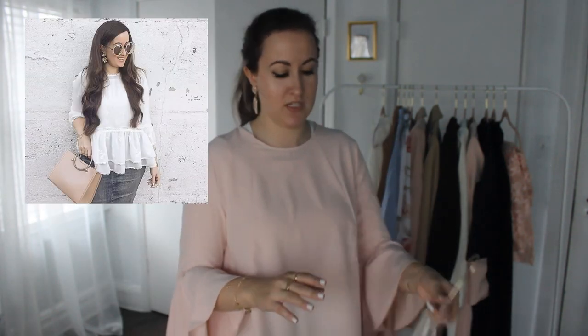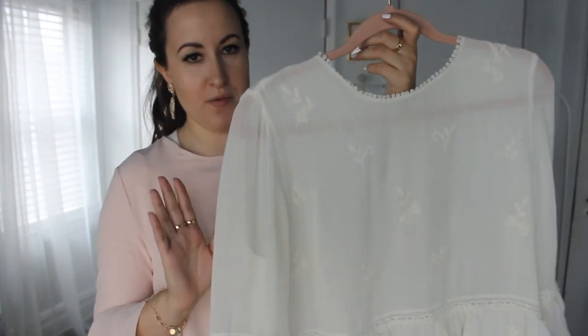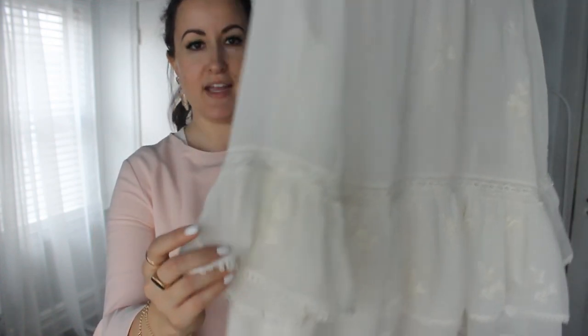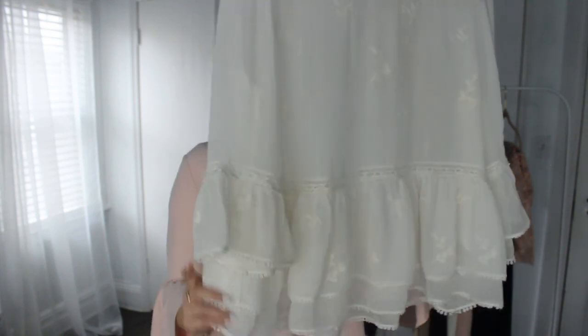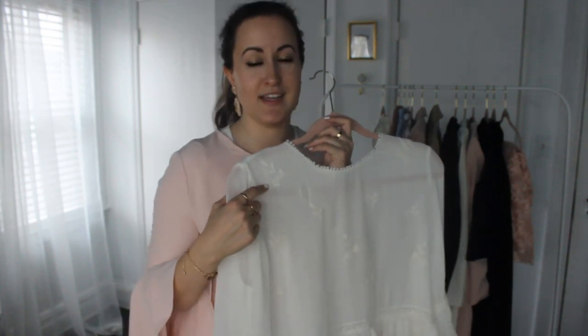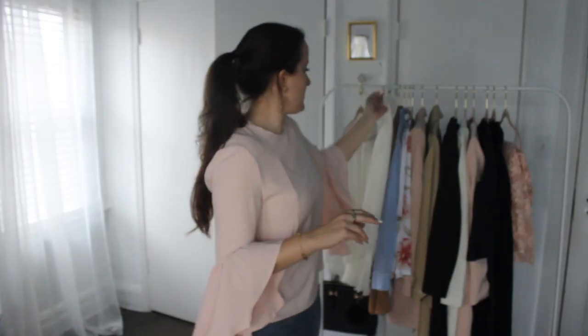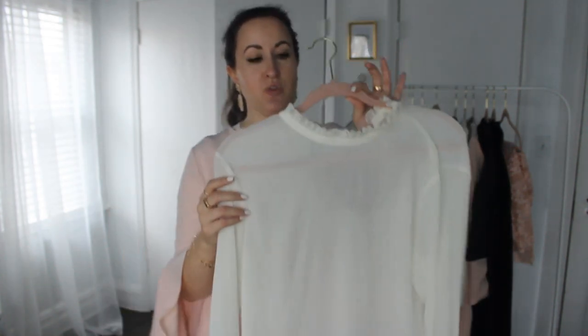For tops, I love a classic white top. This is my latest favorite white go-to top from Zara — it's off-white with a bell sleeve and a double peplum, which I just love. It also has a little embroidery. I'll see if it's online so I can link it. It's really good to have a white or off-white flowy top as a basic.